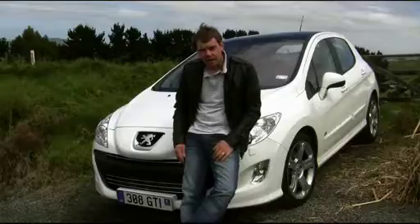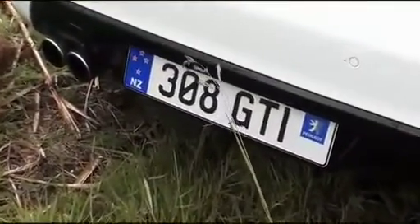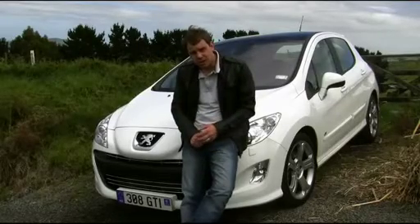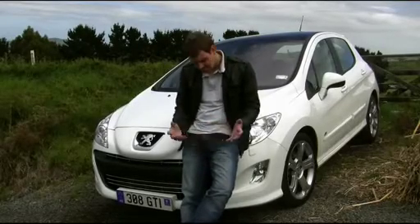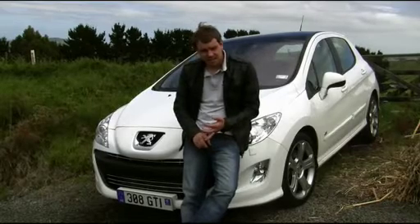The Peugeot 308 GTI — if you've come looking for a Golf GTI or a Focus XR5 Turbo, you're not going to find a competitor here. If you're looking for a good practical family hatch, this is a great option. The 1.6 litre engine is frugal.